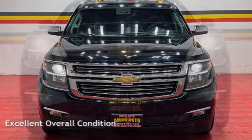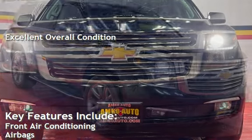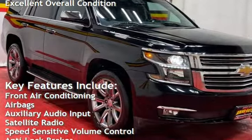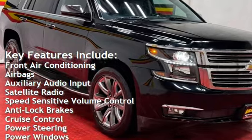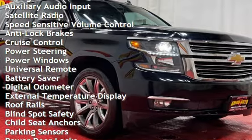This vehicle is in excellent overall condition. Key features include front air conditioning, airbags, auxiliary audio input, satellite radio, speed-sensitive volume control, anti-lock brakes, and cruise control.